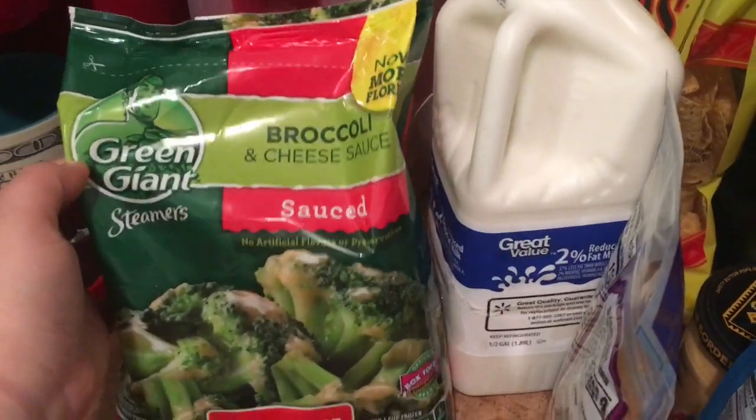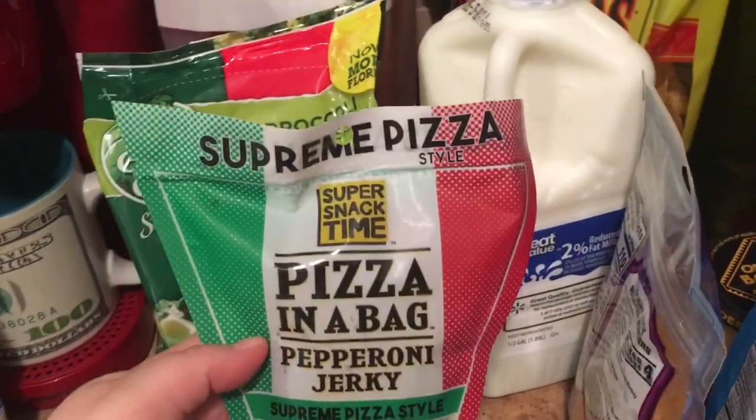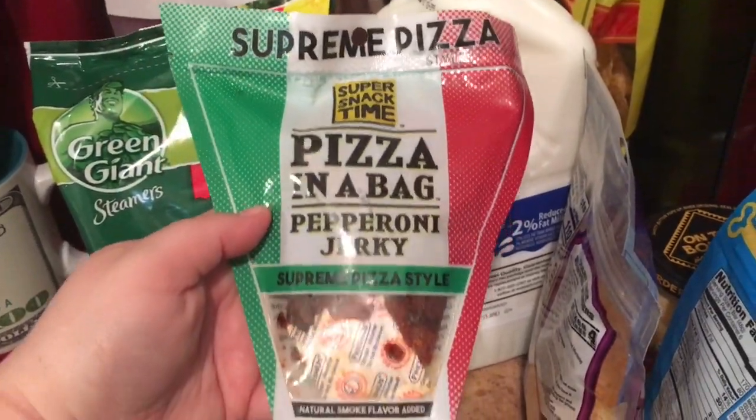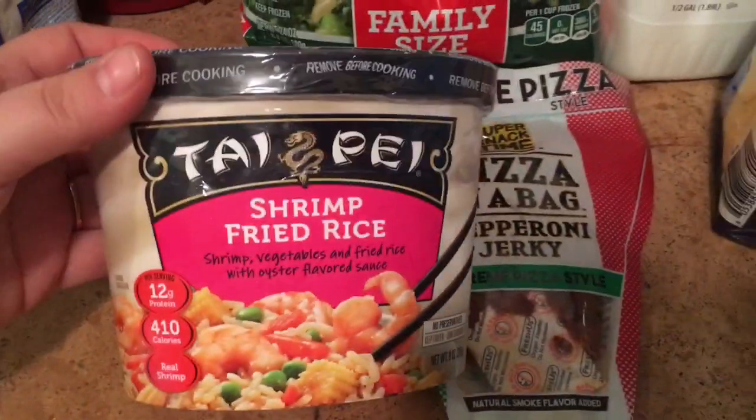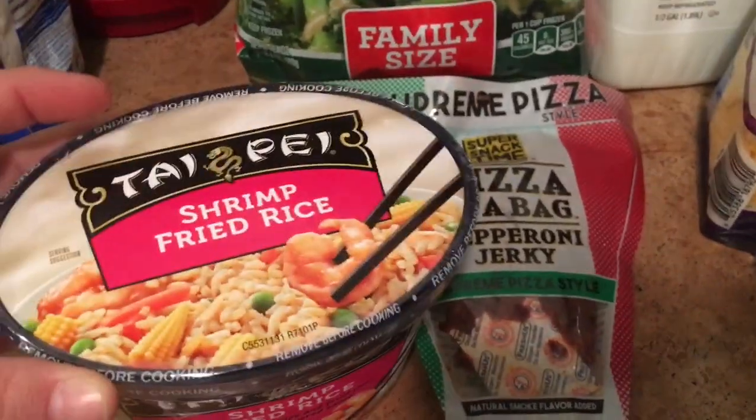For one of our dinners with hot dogs, I grabbed Great Value cheese. I also got the broccoli and cheese sauce steamers — these are really good. I wanted to try the supreme pizza in a bag pepperoni jerky, and Greg will give that a try too as a quick snack.